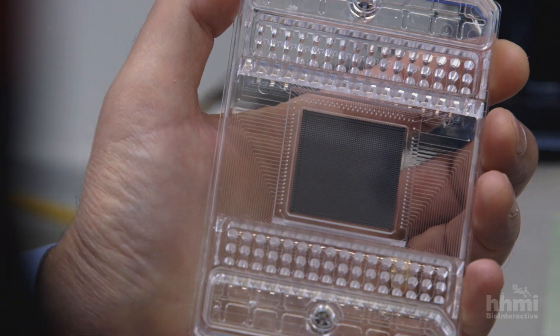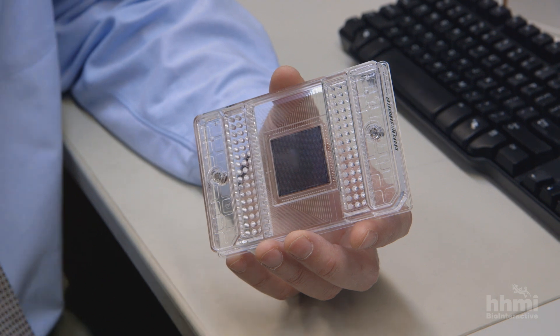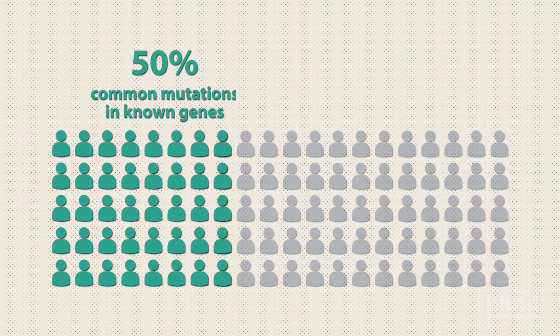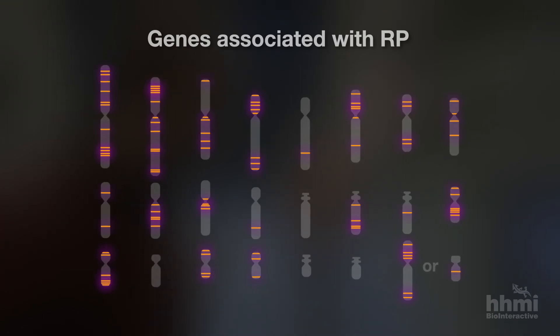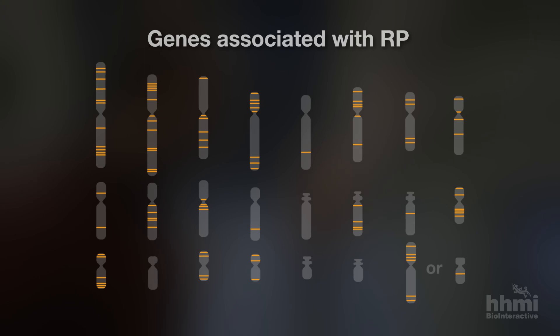Using modern genetic techniques, Stone began scanning Sam's DNA for one of these mutations. They can test hundreds of the most common mutations very rapidly and inexpensively. When looking at just a few hundred spots in the genome in a yes-no fashion, they can find mutations in about 40 or 50 percent of patients. They did that for Sam and didn't find anything. The most likely reason was that Sam had a mutation in one of the genes associated with RP, but it was a rare mutation that hadn't been discovered yet.